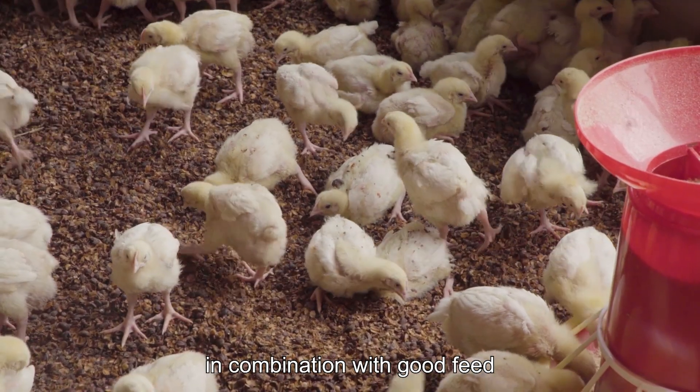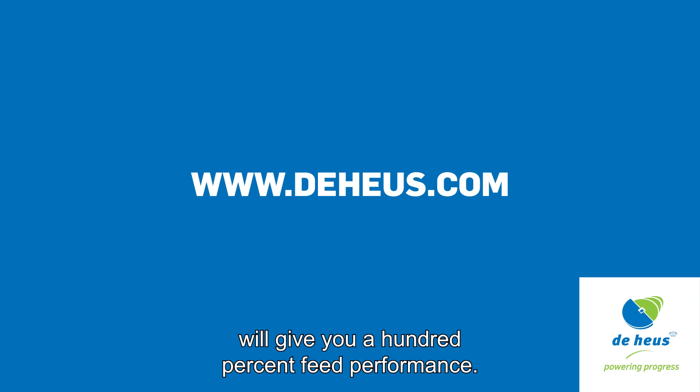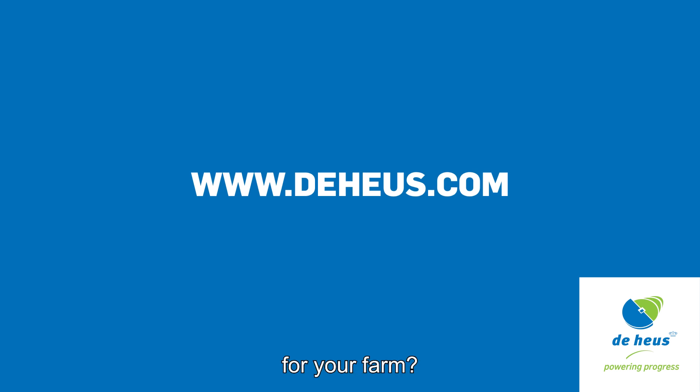Good feed and poor circumstances will lead to poor results. Optimizing the circumstances in combination with good feed will give you 100% feed performance. Would you like to know more about feeding strategies for your farm? Then go to the website. Our specialists are happy to help you. Take care.